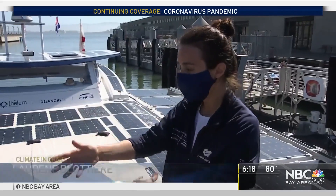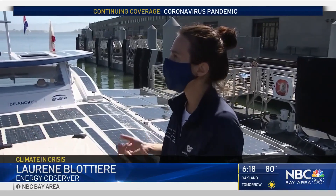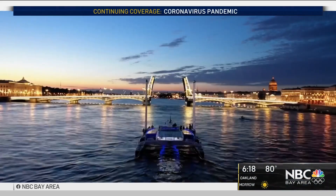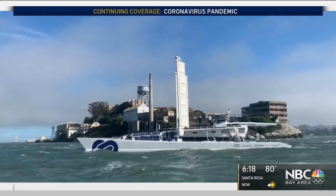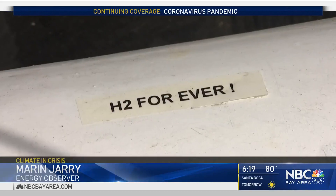We just want to showcase that there's all this technology. You can work with it, use parts of it, and make a cleaner ship. This is a much cleaner ship that still moves well — and if you compare it with another ship, it's incredible because you have no noise, no vibration, and no smell.